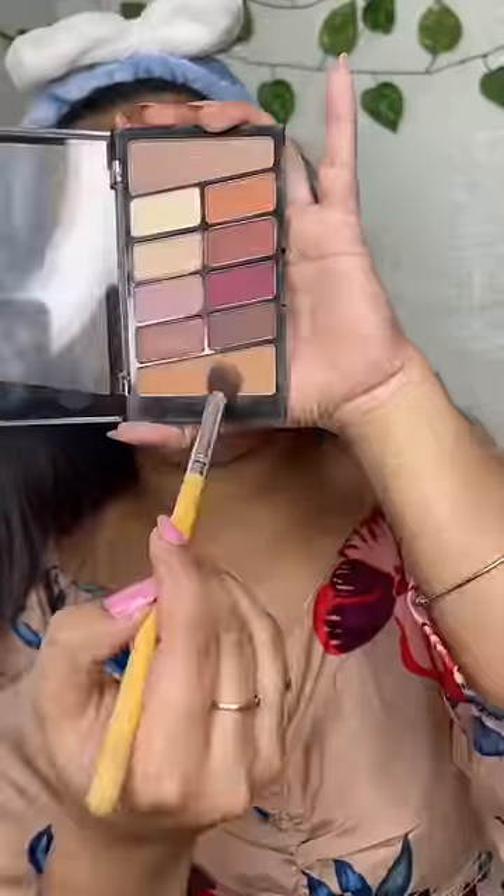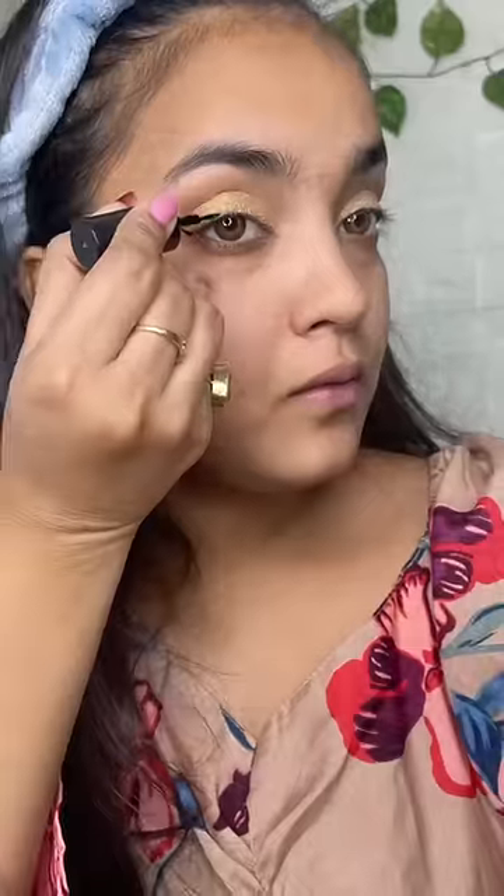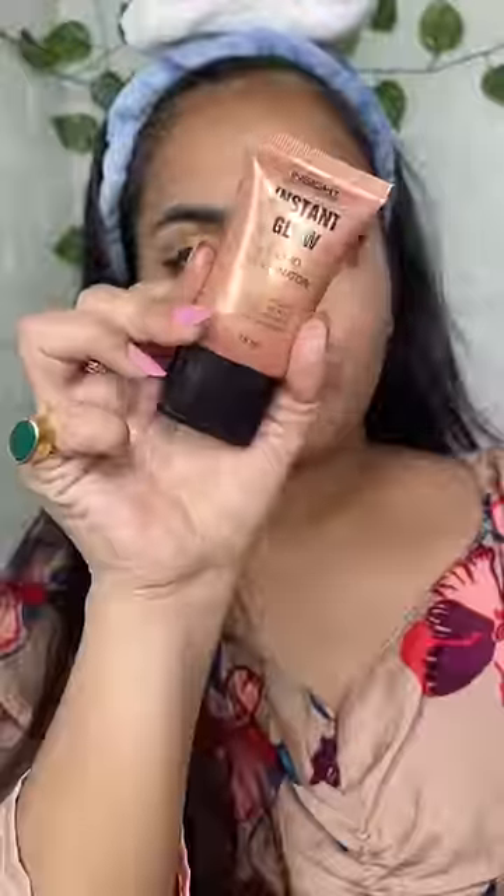Then primer, concealer — I will blend it. Then I will apply a light brown shade. Easy makeup, very simple. It will be in a golden shade. I will apply shimmer and liner. Then I will apply illuminator and blend it with a brush.